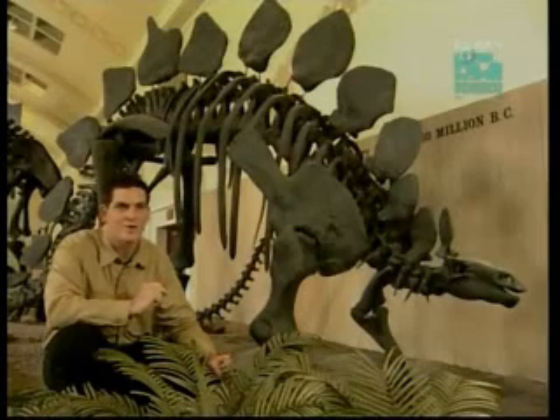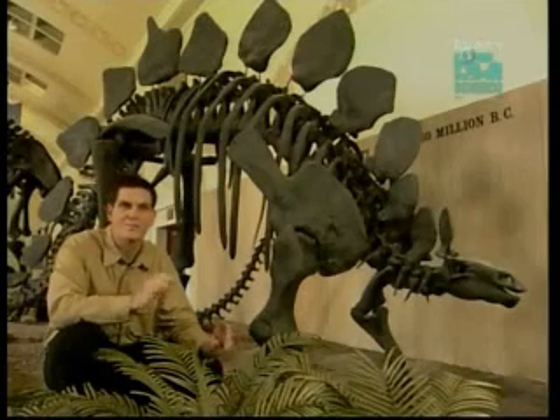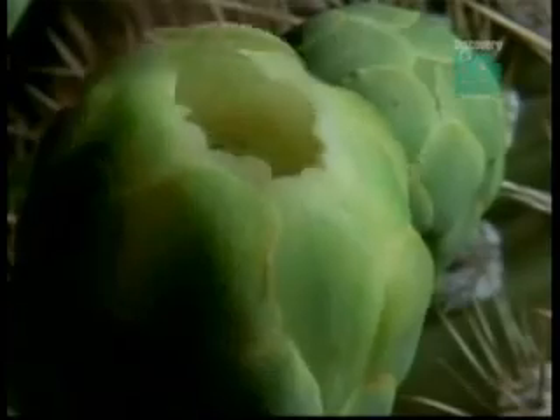Falcarius is a true missing link. Here we have an animal that allows us to tell the story of how we went from a velociraptor-type predator to something that was a large-bodied, full-blown plant-eater. Now, another interesting thing is going on in the world at this time: flowering plants are appearing for the first time and really starting to take over. It may be that this spread of new plants helped lead to the evolution of Falcarius, this predator-turned-herbivore.